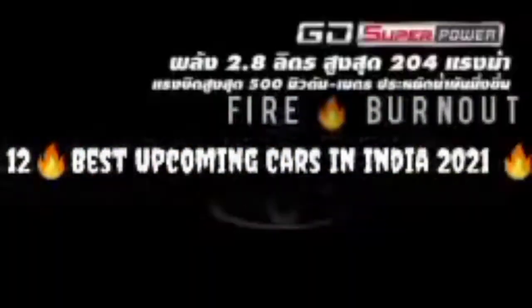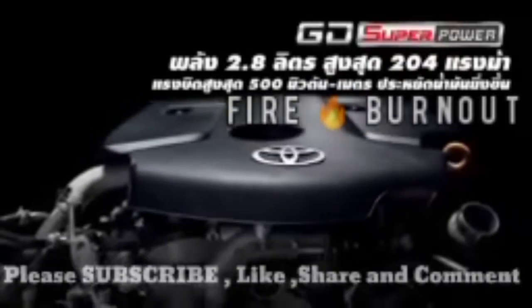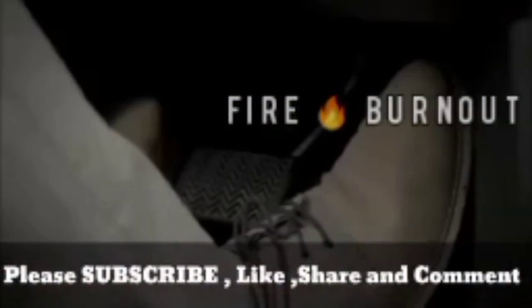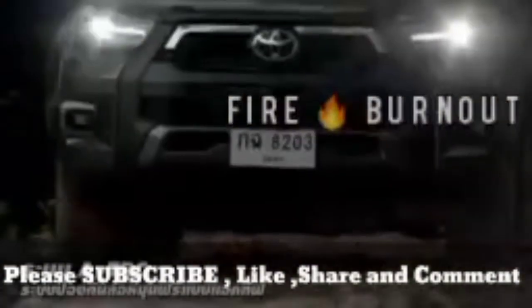That's my video on the 12 best upcoming cars in India in 2021. I hope you enjoyed it. If you did, please subscribe to this channel, like and share with your friends, and comment down below. See you in the next video — until then, goodbye!